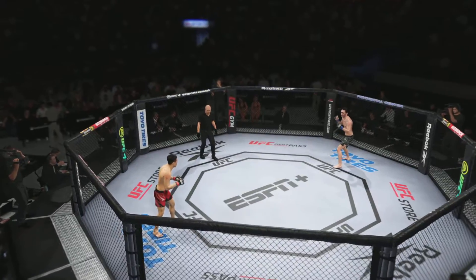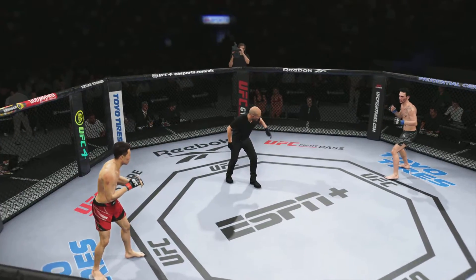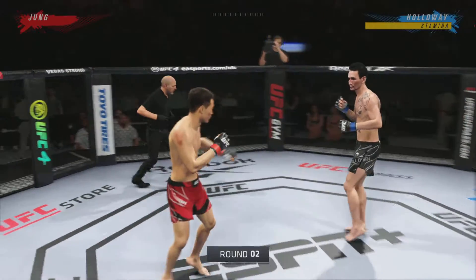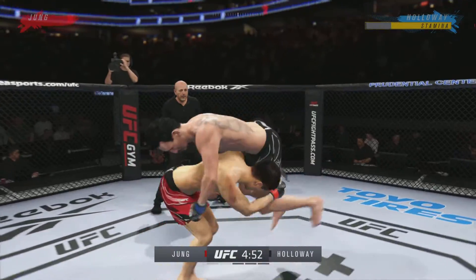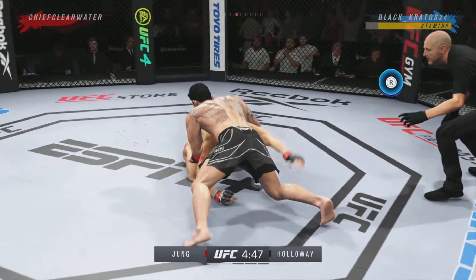Second round now. The Korean Zombie is here — Chan Sung Jung — you ready? And Max Holloway. Head kick lands, he's hurting. Stuffed the takedown there — how good is his takedown defense?